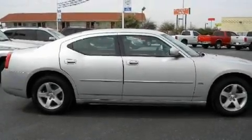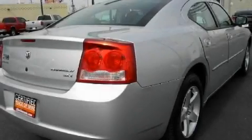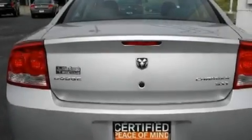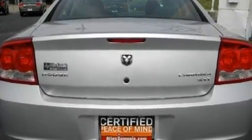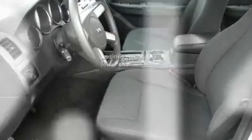Its top features include air conditioning, cruise control, a rear window defroster, alloy wheels, traction control and stability control systems, an anti-lock braking system, side impact airbags, rear seat child-proof door locks, a keyless entry system, and this vehicle has less than 40,000 miles.